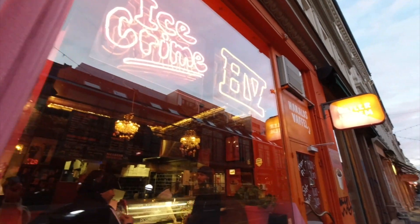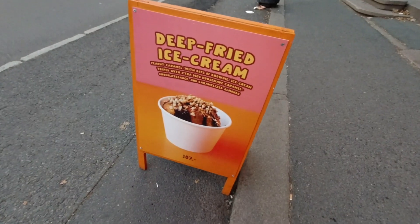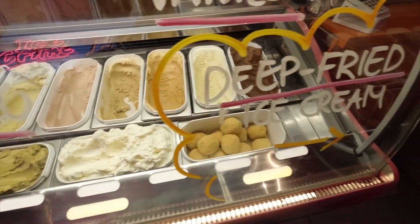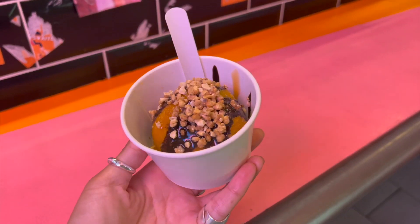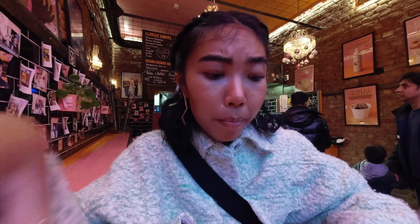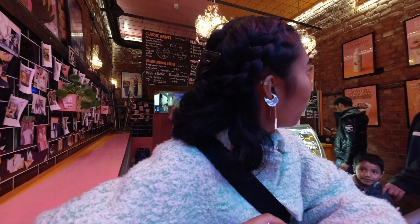Yes, let's go! Next up is Ice Crime. It's not just vegan ice cream — it has vegan ice cream options and regular ice cream too. They actually have a deep-fried ice cream flavor — it's peanuts and caramel.